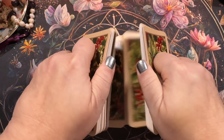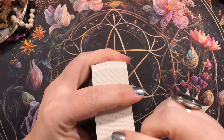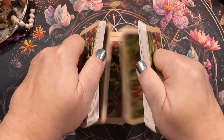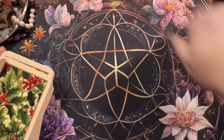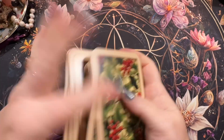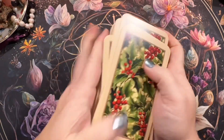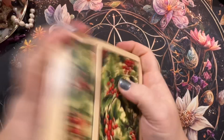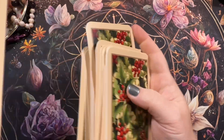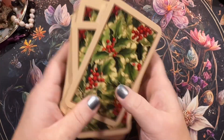I can imagine using a red sparkly drop cloth, or a small Christmas tree skirt as my tarot cloth — like a little round one — to do some tarot readings for Christmas. Or a beautiful green holly something, or even a plaid. I think a solid color with this would look really pretty though.